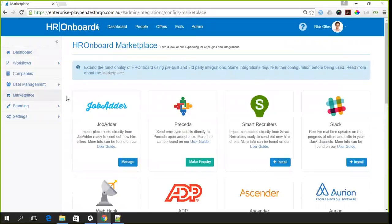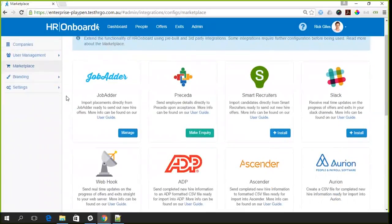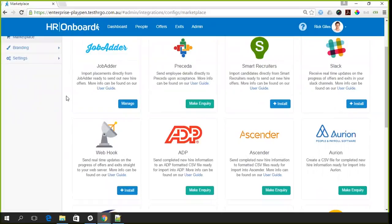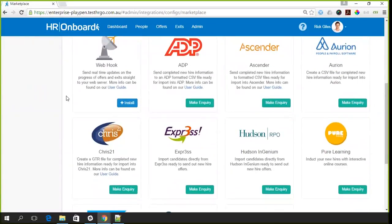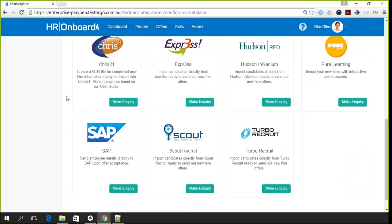We also have a couple of other recruitment partners. We've done integrations with SmartRecruiters, which is a US-based recruitment company. Scrolling down, for some Australian-based recruitment partners like Express, Scout, and Turbo — those recruitment vendors have actually created an integration into HR Onboard from their side. So you configure the integration from their side, which is why there's a Make Inquiry button here. We have third-party vendors and independent developers developing integrations against our API.